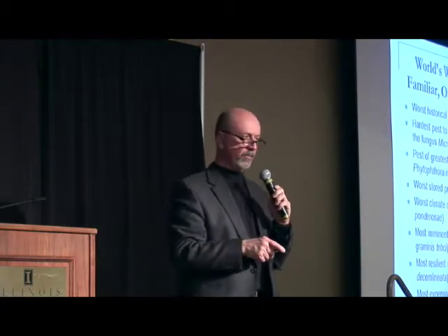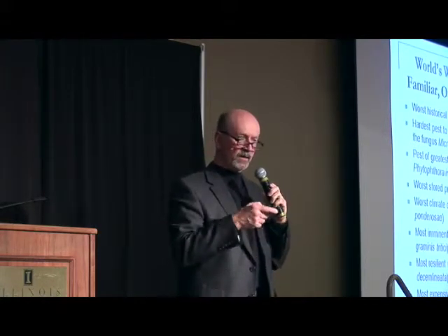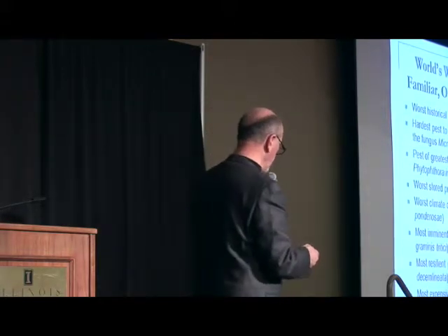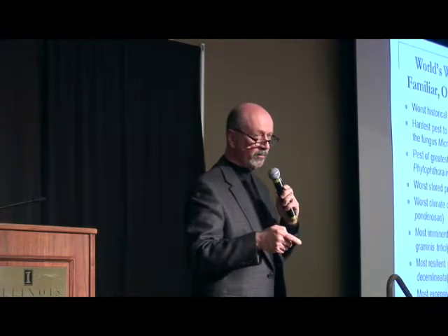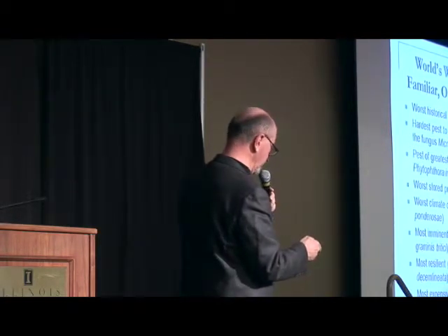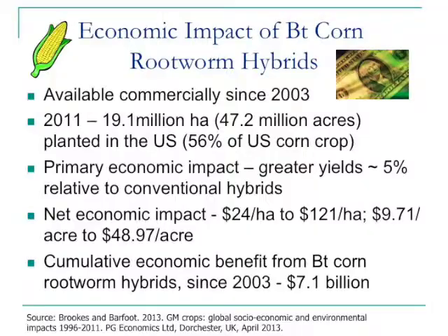We know western corn rootworm is not only a problem in the U.S. corn producing regions, but since the early 90s — about 20 years now — it's been a pretty significant problem in some areas of Europe as well. In China so far there are no western corn rootworms, and this is an insect they are very, very leery of. BT corn is a very valuable tool in managing western corn rootworm.